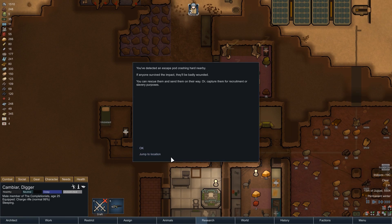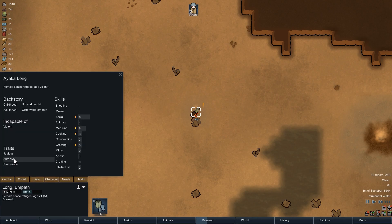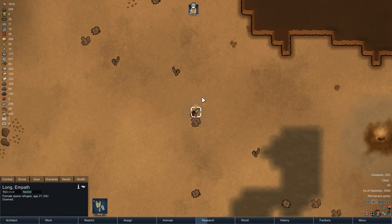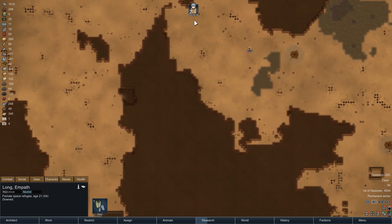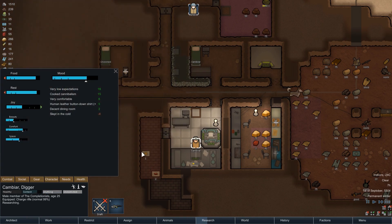At night the first escape pod of the episode crashes down, and as usual we look at the person inside to see whether they are suitable to join the colony. Long has the fast walker trait, which is positive, however she is also abrasive and jealous, which could cause problems. Most importantly she is incapable of violence — a deal breaker. She also has a permanent scar on her right leg causing constant pain and reduced movement speed, pretty much neutralizing the fast walker trait. So once again we'll let the ice sheet do its thing and collect the corpse in a few hours.